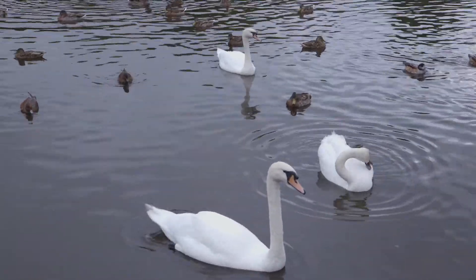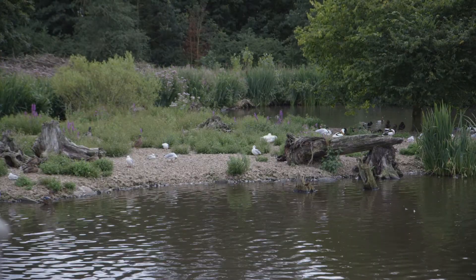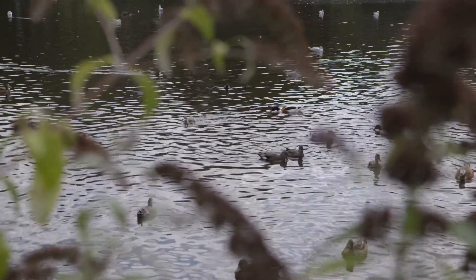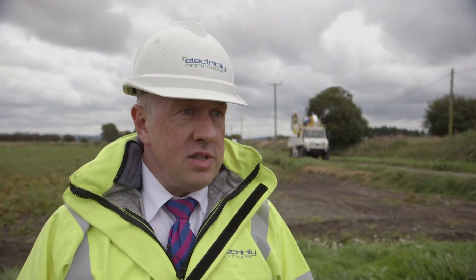The main beneficiaries from the project are not only the wildfowl themselves, but also our rural customers. This can be quite inconvenient to farmers in rural communities to have their power going off due to swans hitting power lines. It's always important for companies such as Electricity North West to work in conjunction with the wildlife sector, especially when it's having an impact on the service they provide for the general public.